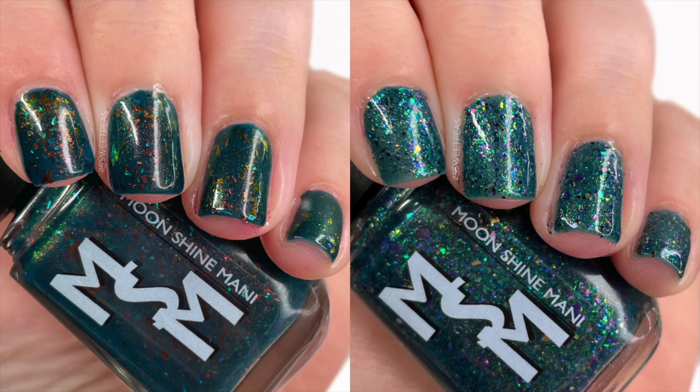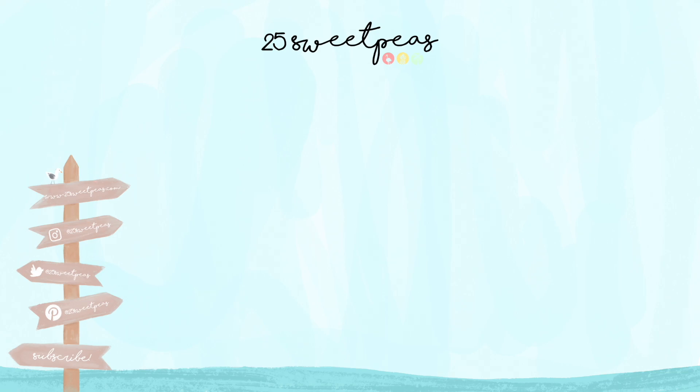These are going to be available as of September 23rd on the Moonshine Manny website and will be available until October 24th. These polishes are $13 each and I will have a link to the Moonshine Manny website down below in the description box. They're launching September 23rd and will only be available until October 24th.